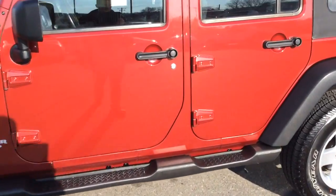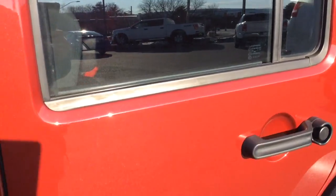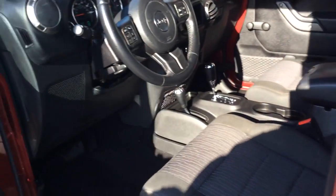Today I'm going to show you this 2012 Jeep Wrangler Unlimited. It's a four-door Wrangler — a very desirable Wrangler.